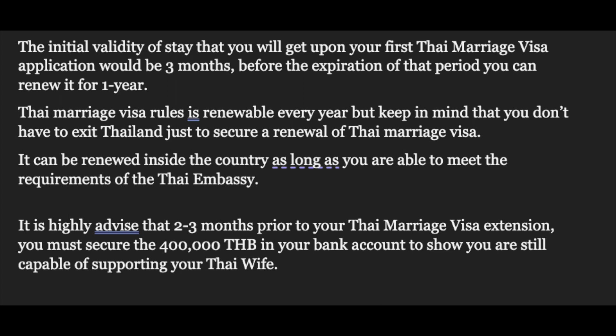Another important document is color photos showing you and your wife together — including photos standing outside the house and inside the house. This is important for visa conversion. Also, you should have at least 15 days of allowed stay remaining before applying for visa conversion, and you should have at least 400,000 baht in your Thai bank account.